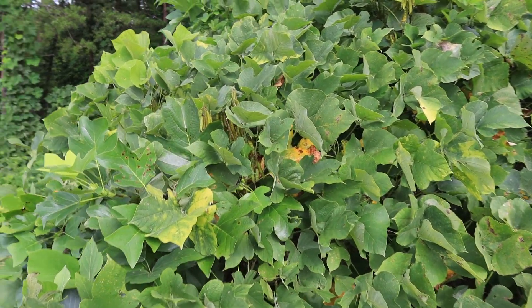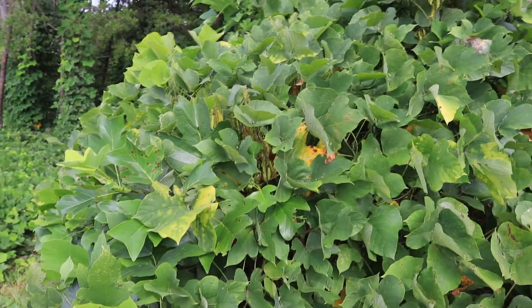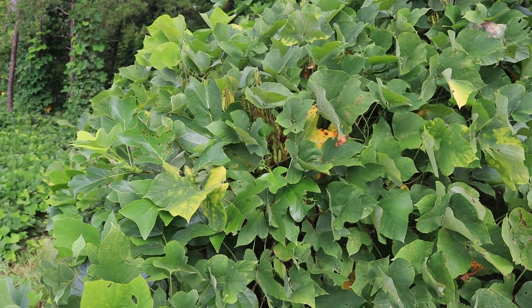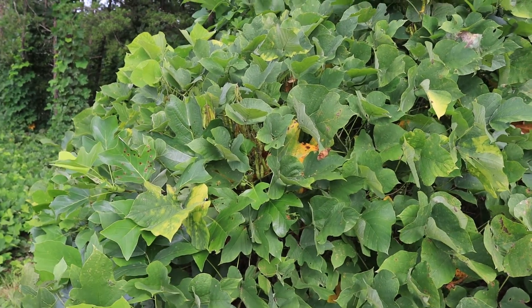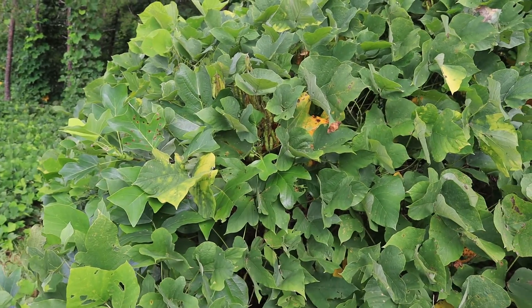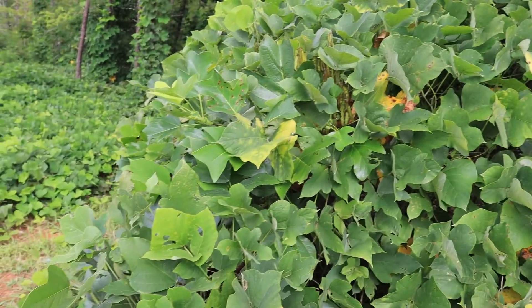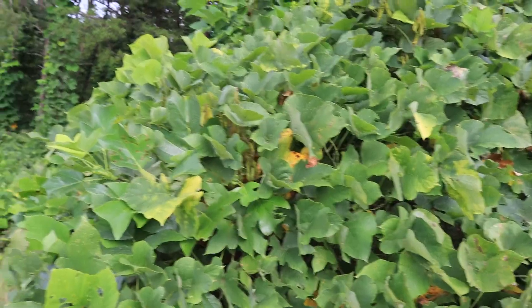If you go into the higher latitudes toward the north, about the farthest north that you'll see kudzu is in Pennsylvania. You won't see it beyond that because it gets too cold for it. But kudzu, despite the fact that it's invasive and a pain, it's an interesting plant otherwise.